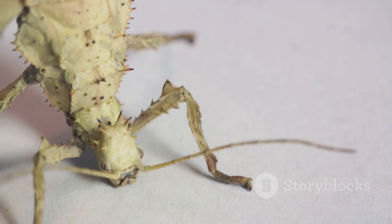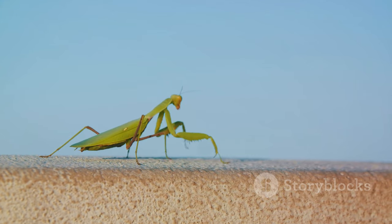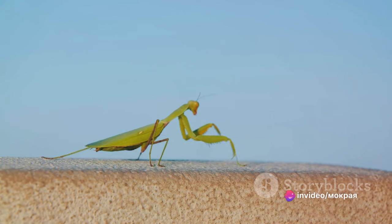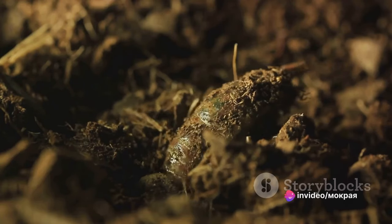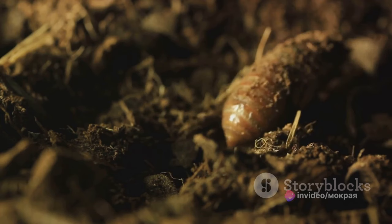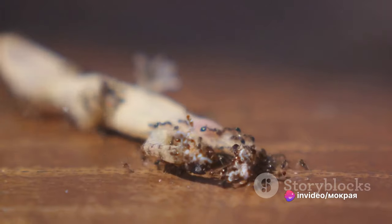After about six to seven molts, the nymph finally transforms into an adult mantis, complete with wings and fully developed reproductive organs. This brings us to one of the most fascinating aspects of the mantis life cycle: reproduction. It's well known that female mantises sometimes eat their mates — a behavior called sexual cannibalism — though it's more likely to occur in captivity under stressful conditions. In the wild, males have a pretty good chance of surviving. After mating, the female lays her eggs, encases them in an ootheca, and the cycle begins anew. These insects live only about one year, but it's a life filled with intrigue and survival.